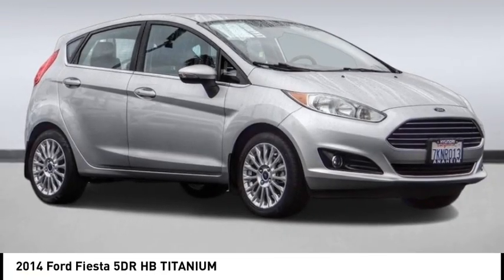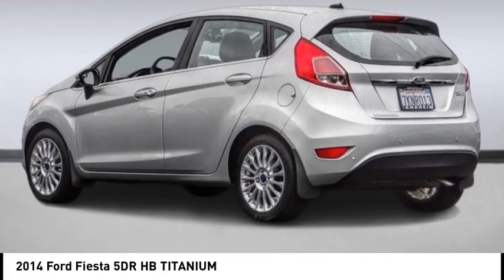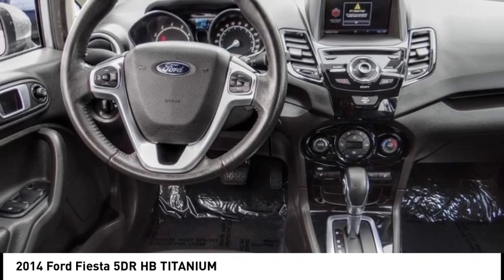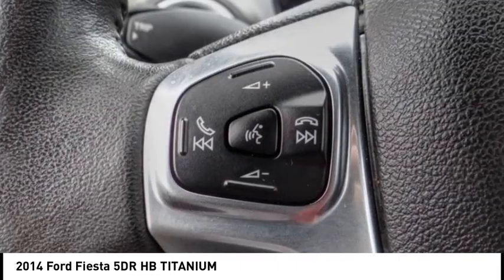Looking for the right vehicle? Check out the 2014 Fiesta. Ford will be offering a wide range of options and accessories on the Fiesta in a play to make the Fiesta highly customizable to fit the preferences of its drivers.